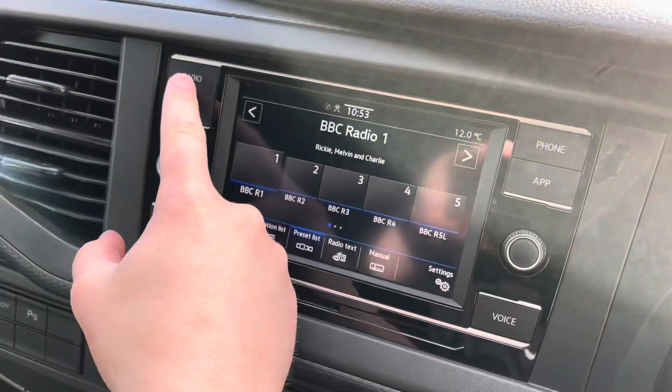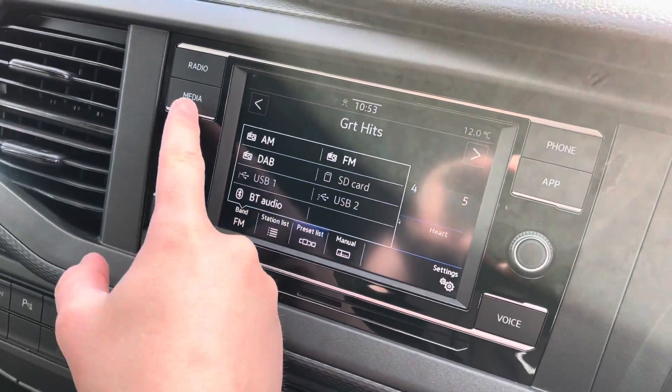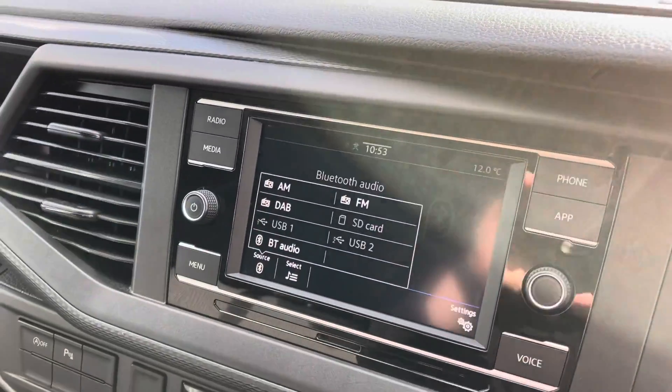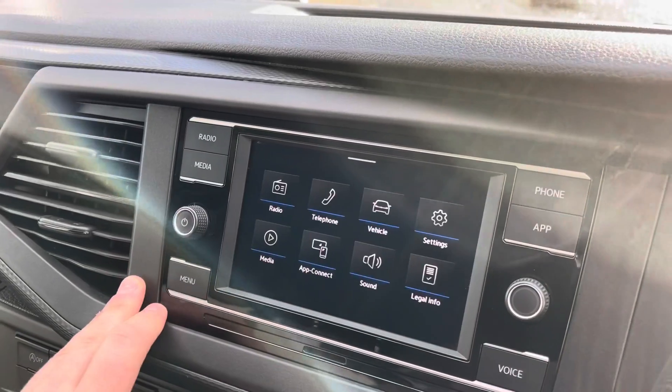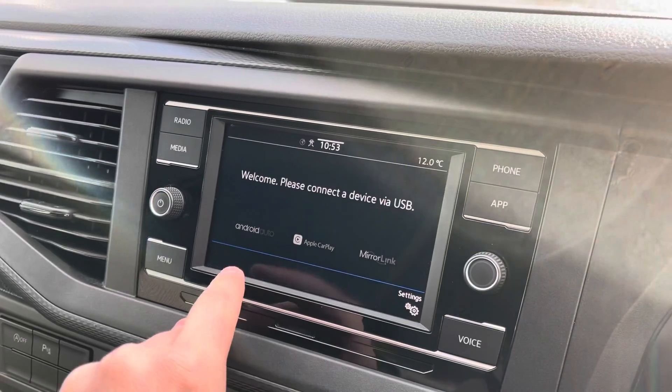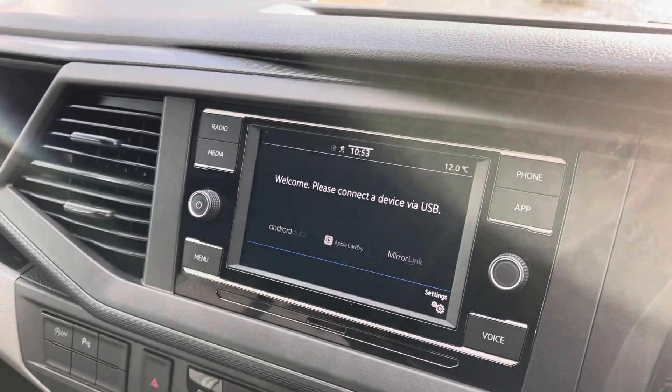Coming across to the middle, you've got your DAB digital radio and media — you can select your source with plenty of options. There's your menu, phone connectivity via Bluetooth, and app connect for connecting by USB, supporting Android Auto, Apple CarPlay, and MirrorLink.